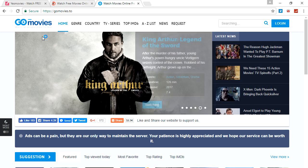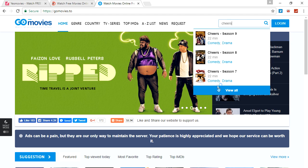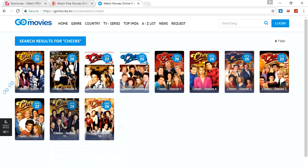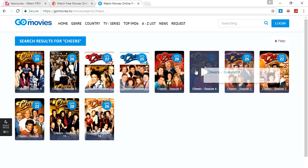These two are definitely the best. I'll show you an example of how far back the TV shows go — they have Cheers on here, which is a very old show. The most recent season was 1992, and the first season was 1982. It goes all the way back to shows from the 60s. You can watch almost anything on this site. I highly suggest it.